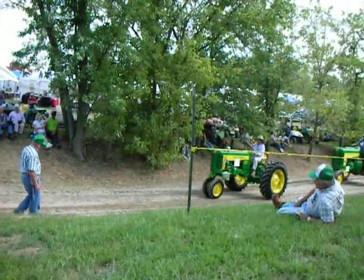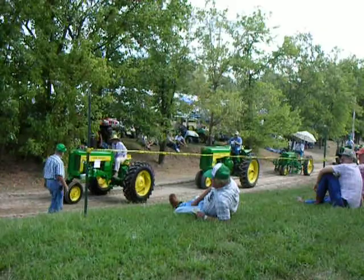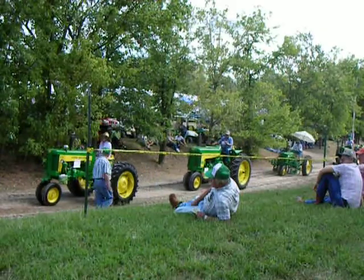50 John Deere and a Model 44 two-bottom plow. Ronnie Smith from Ashland, Missouri.